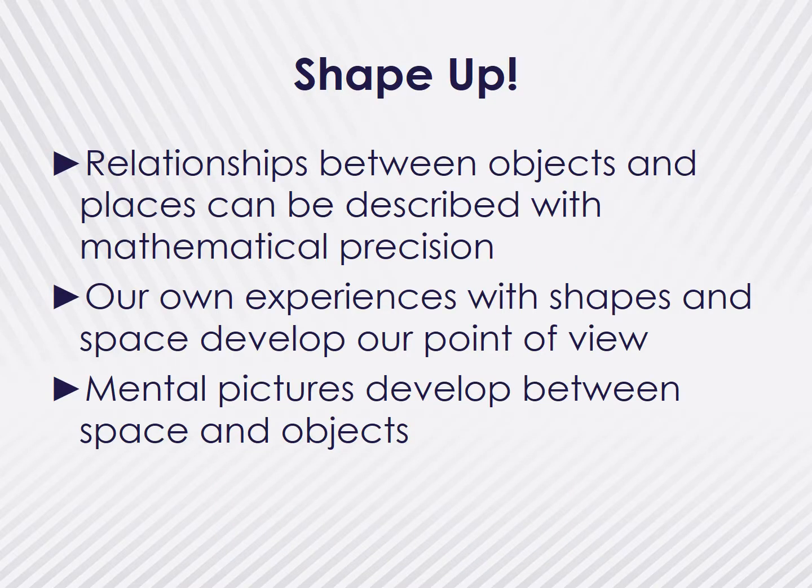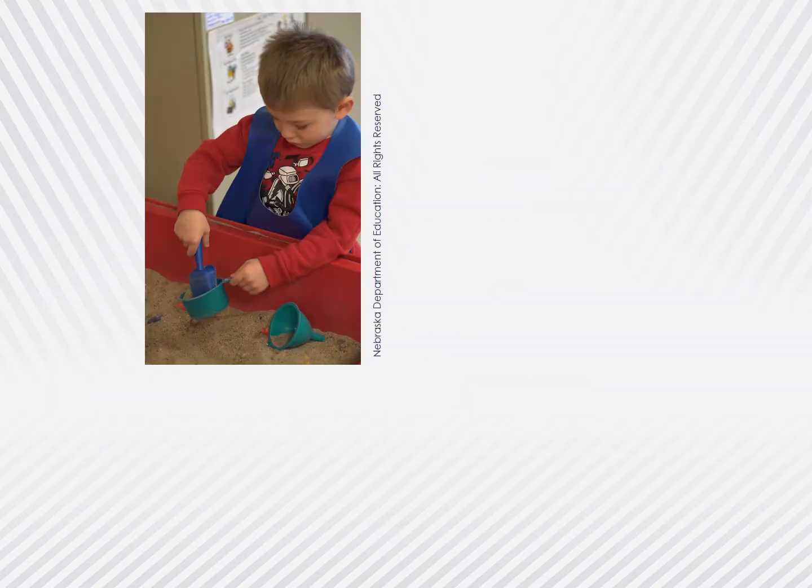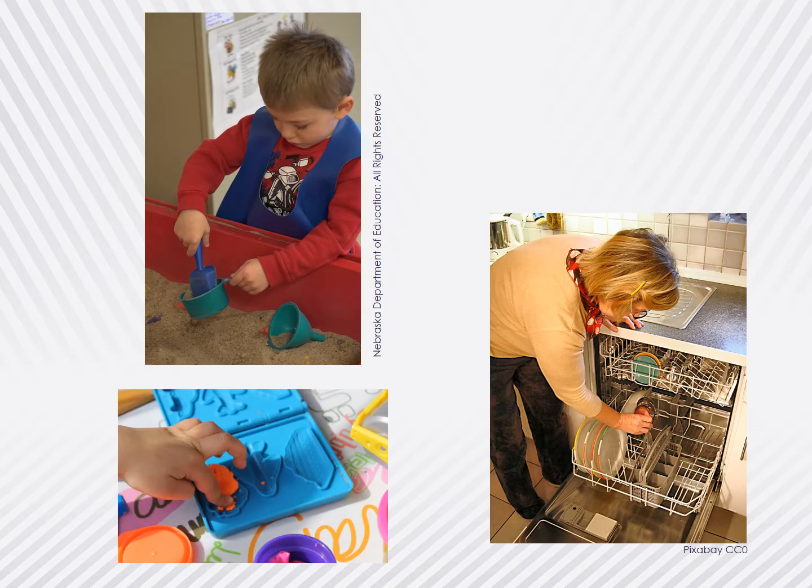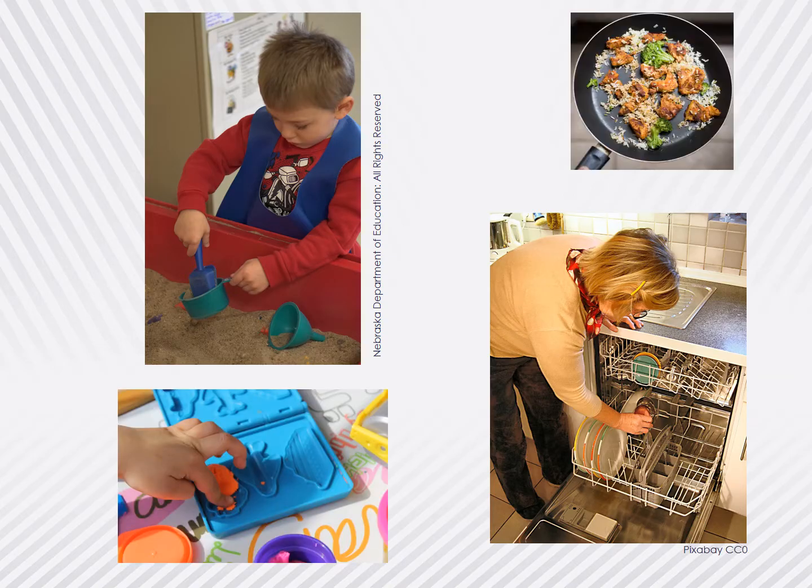The final concept of spatial sense for children to understand is that spatial relationships can be visualized and manipulated mentally. As children develop this idea, they are learning how to hold a spatial representation in their mind and can move it or manipulate it to make it fit. This skill can be enhanced by educators providing multiple opportunities for puzzles, pattern block activities, and work with filling and emptying. The acts of children playing in the sand and filling and emptying measuring cups will later help them with filling the dishwasher, and the more opportunities children have to mold things with Play-Doh will assist in transferring leftovers into an appropriately sized container.